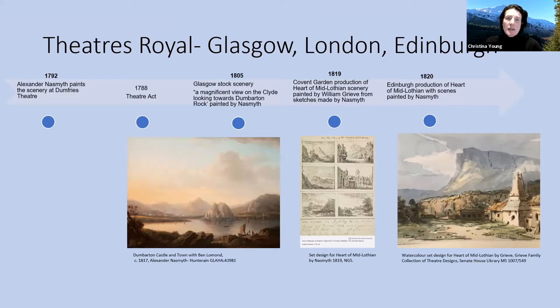Going forward, in 1788 there is the Theatres Act, and I'll come back to the importance of this Act in terms of the theatre and landscape painting and seeing the landscape of Scotland. In 1805, Naismith was commissioned to paint the scenery for the Theatre of Glasgow, described as a magnificent view of the Clyde looking towards the Barton Rock.